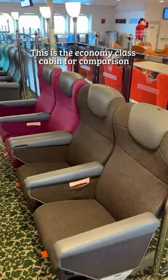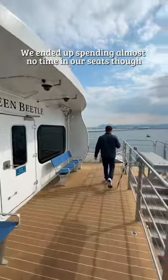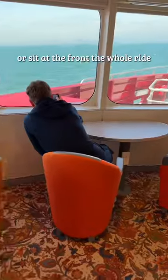This is the economy class cabin for comparison. We ended up spending almost no time in our seats though because we just wanted to stand on the sun deck or sit at the front the whole ride.